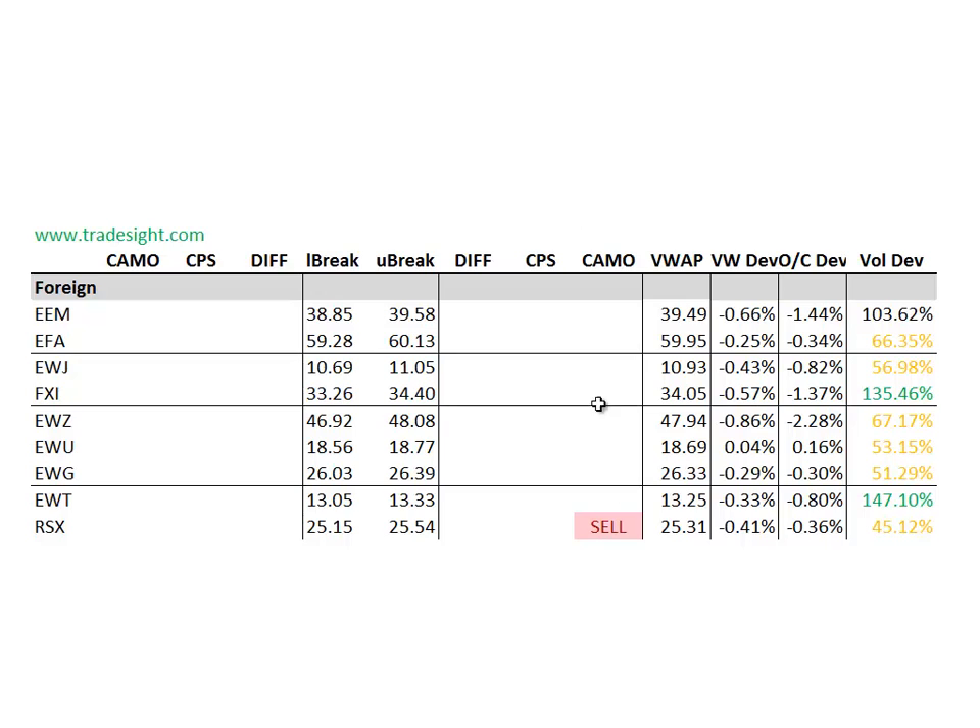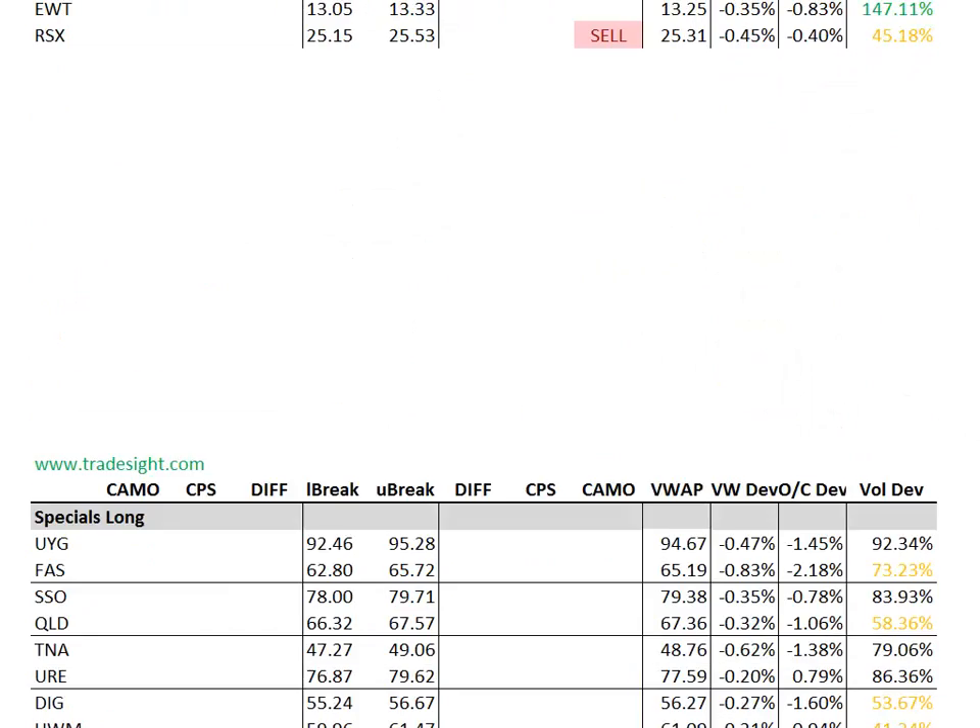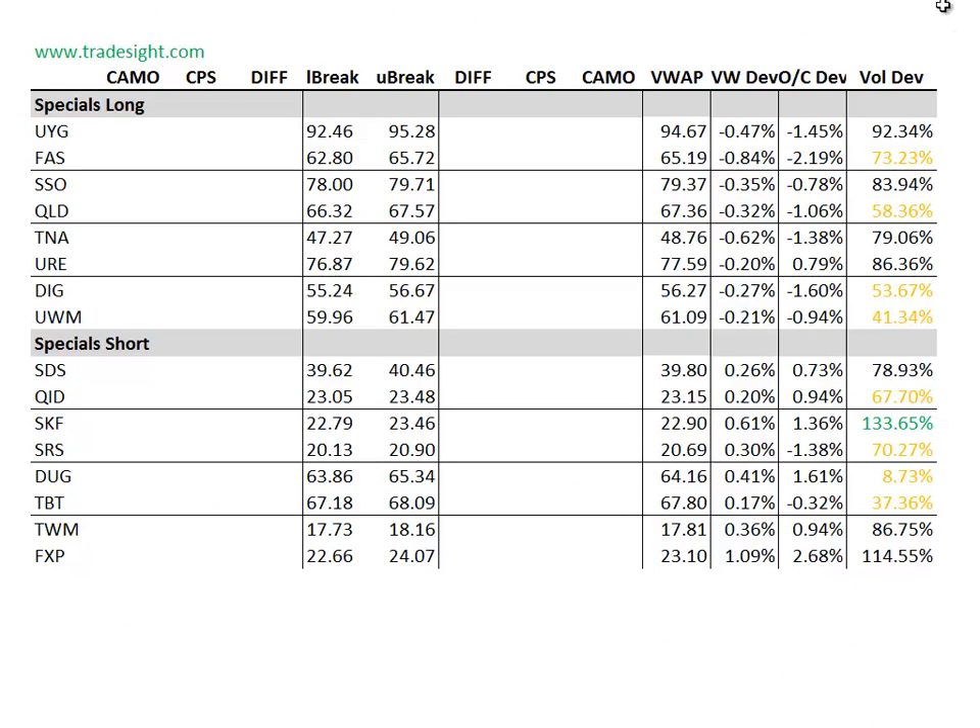As far as the foreign stuff goes, we've got one signal: a camouflage sell signal in the RSX. The emerging markets have been fairly weak for the last few trading sessions, and today's no exception. The EEM is down 1.5% below the day's open on some decent volume. FXI is also weak on volume. The EWZ, specific to Brazil, is really the weakest of all — down more than 2% below the day's open and almost 1% below the day's VWAP, that's the volume weighted average price.